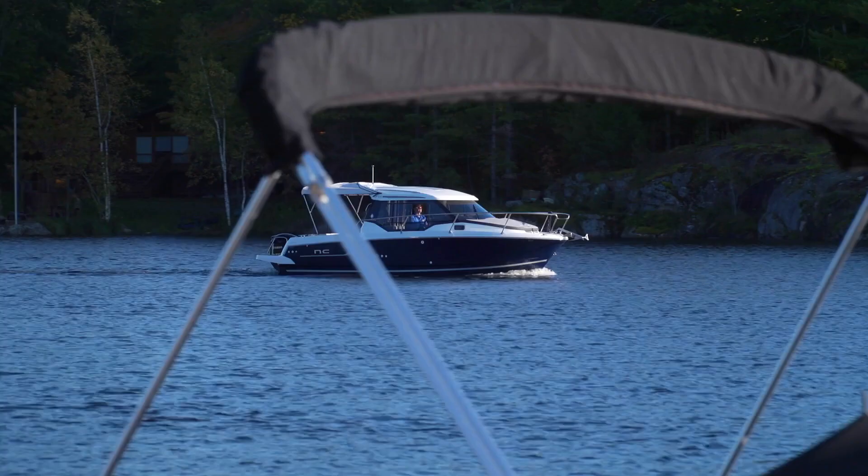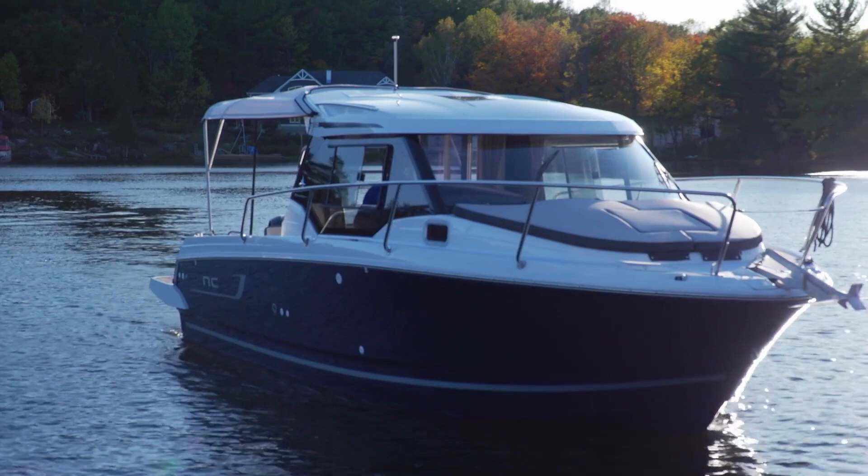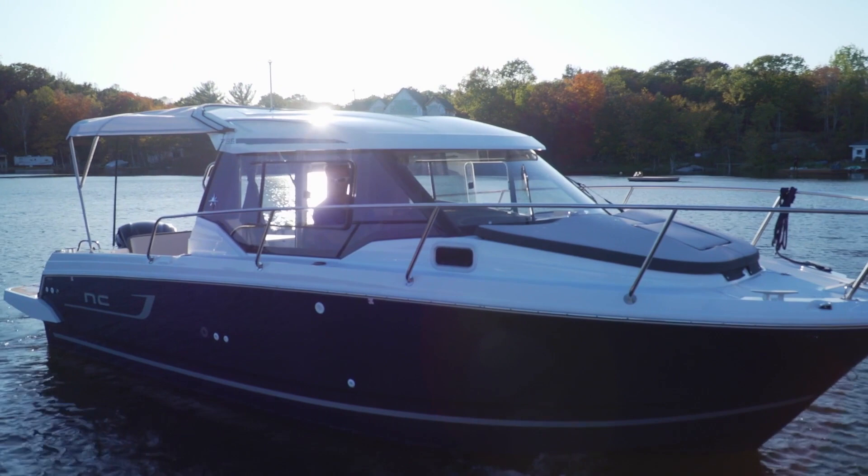Single engine boats, especially one with this much windage, can be tricky to dock — but not with a bow thruster. And it doesn't matter if you want to dock bow in or stern in; just use the engine to control the stern and the thruster to control the bow. This is one must-have option. Single engine plus bow thruster, any day.